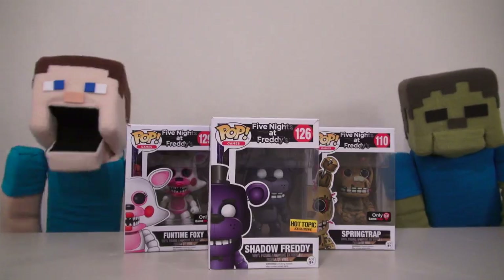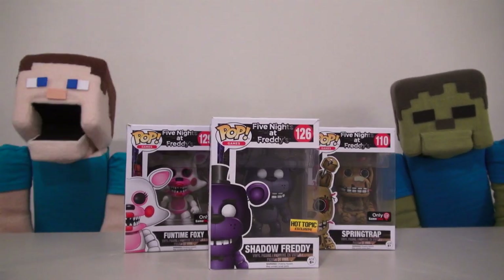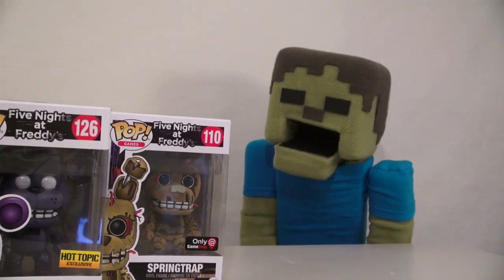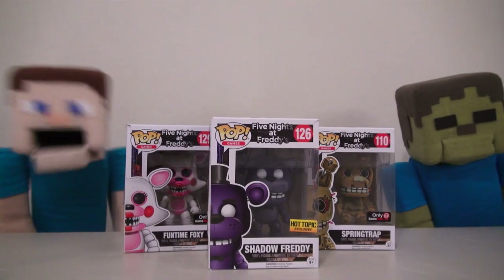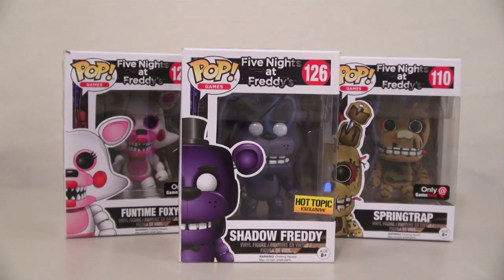Hey kids, welcome to another Puppet Steve Show! And today we're looking at some exclusive Five Nights at Freddy's pop figures! Exclusives? That's right, Zabby Steve, and there are all kinds of them! Today we managed to get ahold of three of them to unbox on camera!